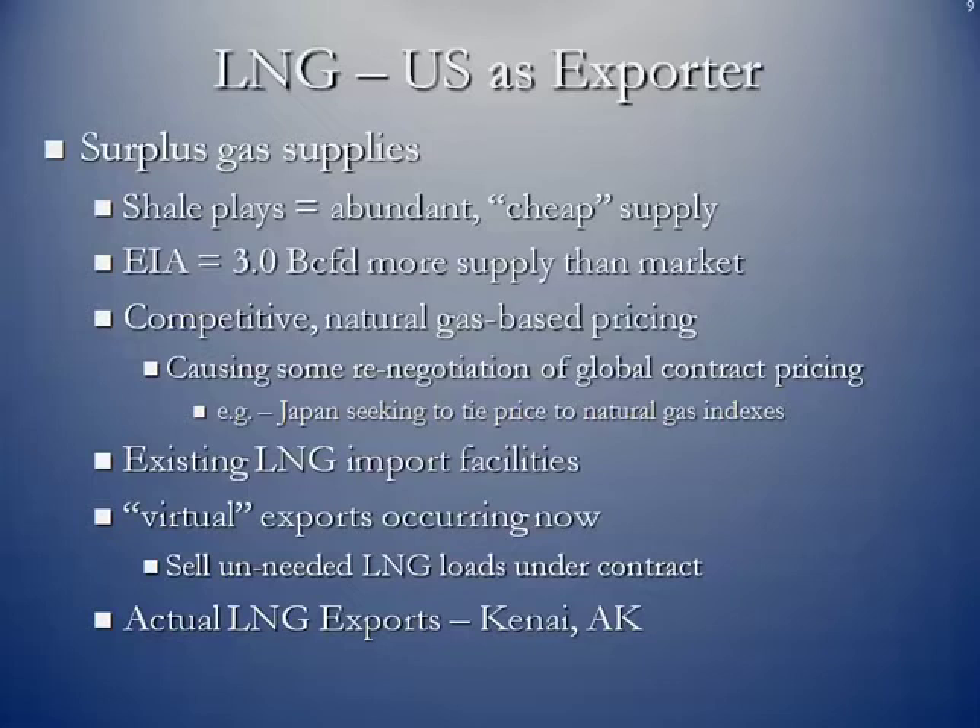As for the US as an exporter, some of the reasons it makes sense: we do have a surplus gas supply. The shale plays and tight formations have resulted in abundant, relatively cheap supply of natural gas — $3 or less is an extremely cheap price. The EIA estimates that we are producing about 3 BCF a day more supply than we have market for, and we have a competitive natural gas-based pricing market.